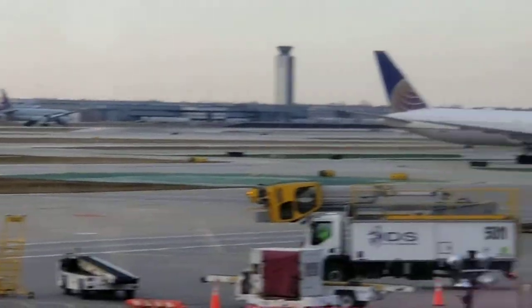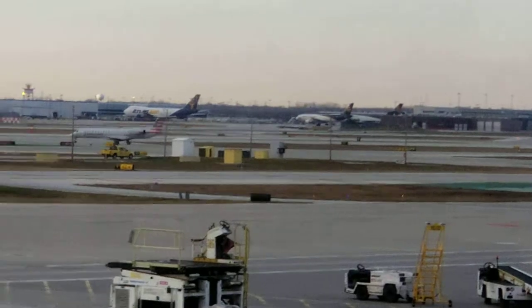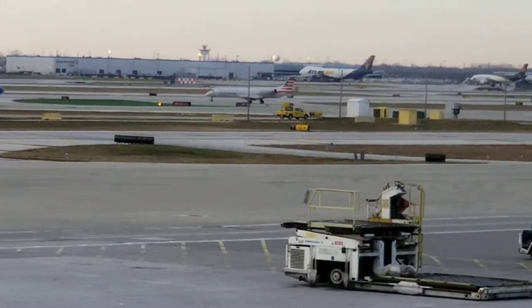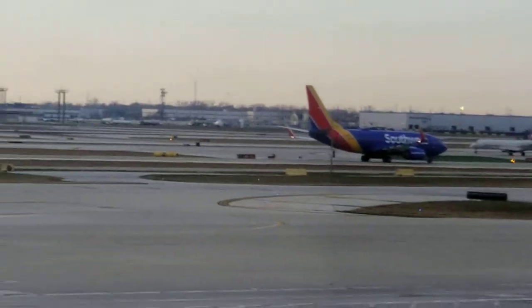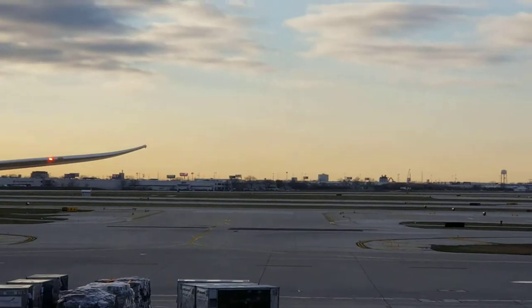I'm looking at different aircraft landing and taking off and I hope you can enjoy this with me. There are different types of planes, and every 30 seconds or so one plane is landing.